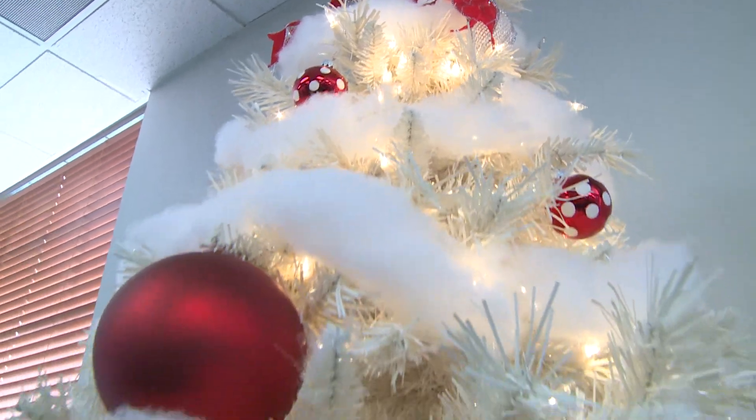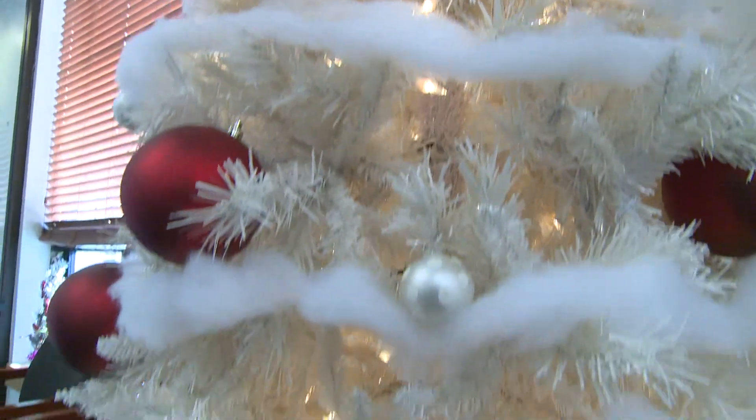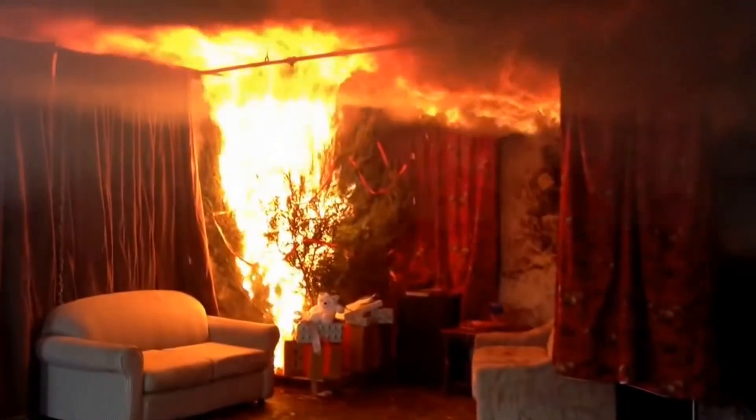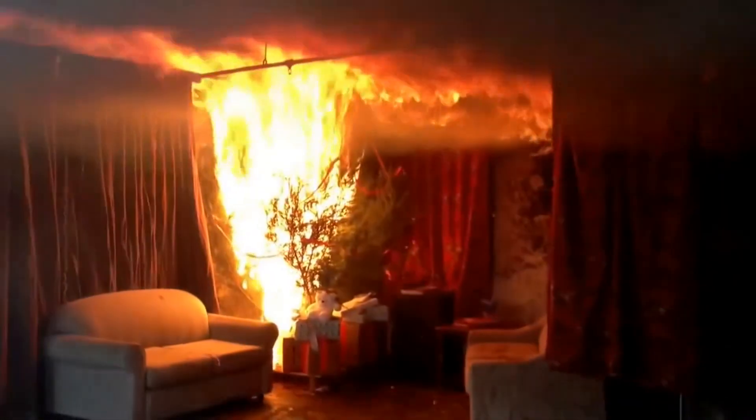Now on to lights. Never attach more than three strands together to avoid overloading circuits. And those old lights you have — if there's any doubt when you're putting a strand of lights on whether they're good or not, throw it away. You'd rather be safe than sorry. Electrical issues with lighting cause a third of all Christmas tree fires, many due to outdated or damaged lights.